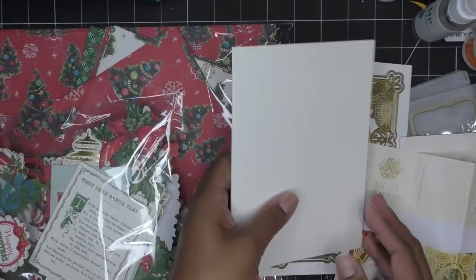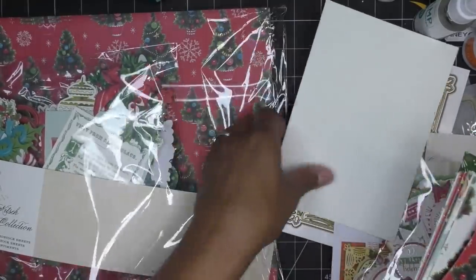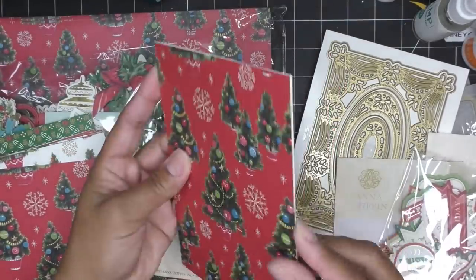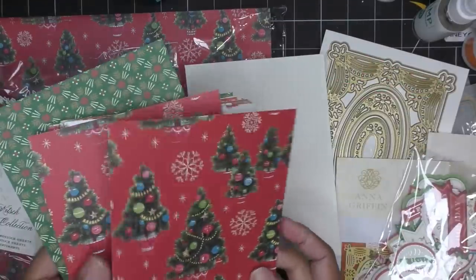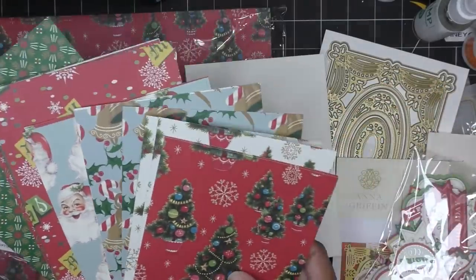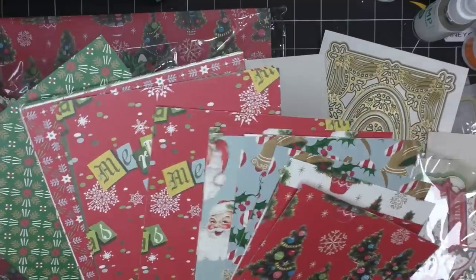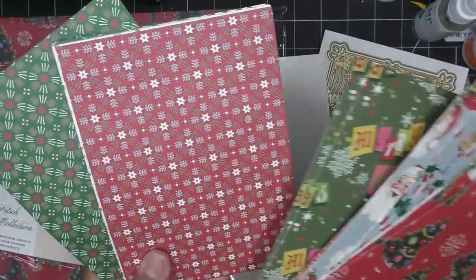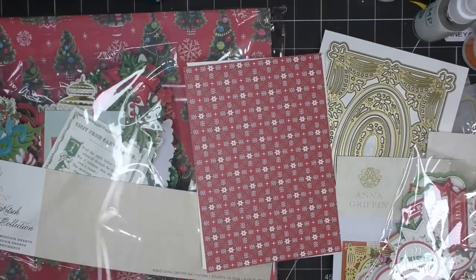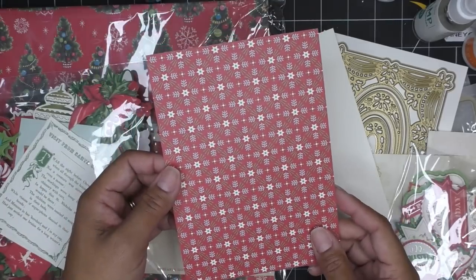I'm just going to start picking some papers to play with. We already have some that are cut down to 5x7, so I don't have to cut into my 12-inch paper. This one obviously has a lot going on, so maybe that's not the best paper, but we're going to cover a lot of it with that die anyway. You almost kind of want to use a paper that's just like 'eh' - something like this where it's just a simple design. Maybe we'll go with that one.